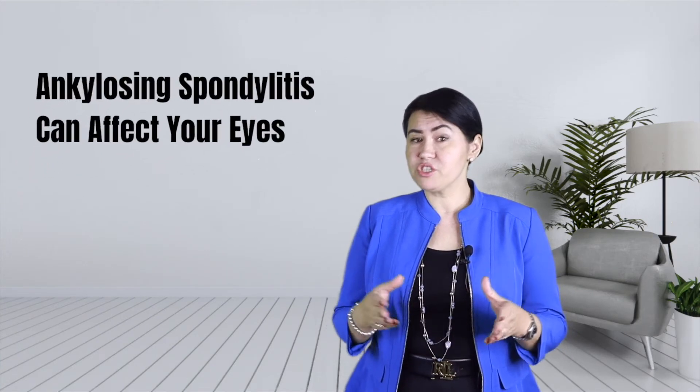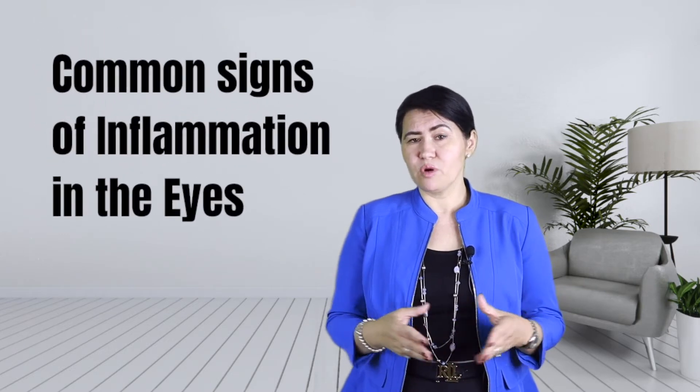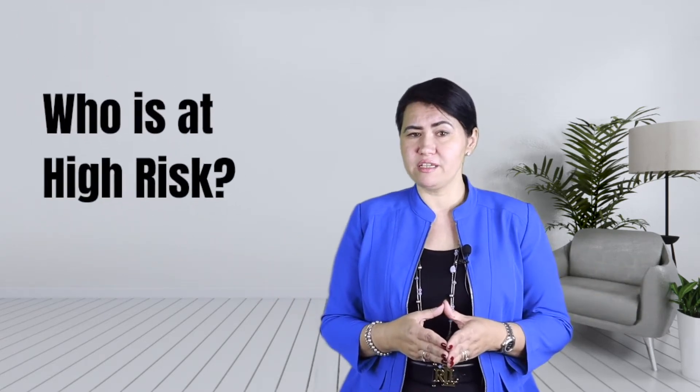Did you know that eyes can be affected in patients with ankylosing spondylitis? Actually, 25 to 35 percent of patients with ankylosing spondylitis can develop inflammation in their eyes. Many times inflammation is affecting one eye, but there are situations when both eyes are affected. Today I will explain what are the most common signs of inflammation in the eyes, who is at risk to develop it, and how do we treat it.